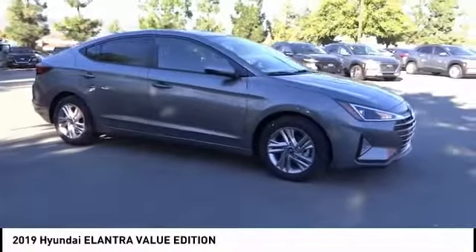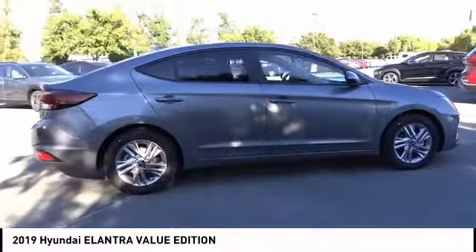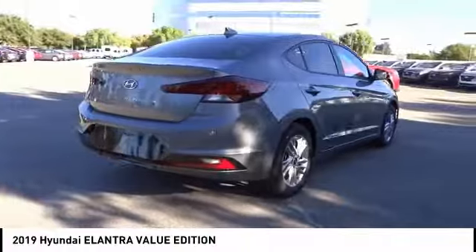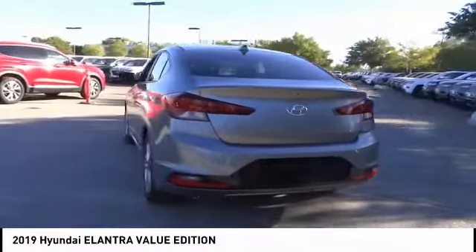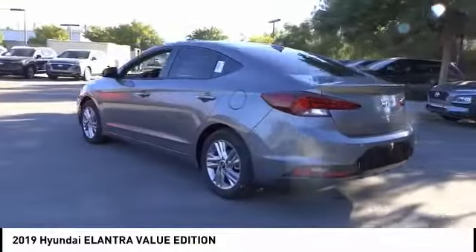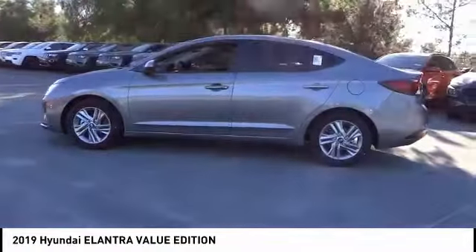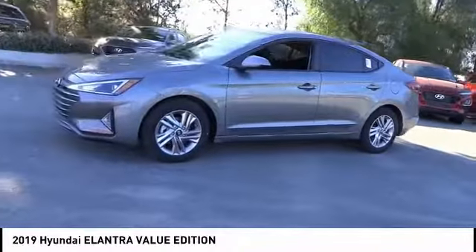Make a great choice today with the 2019 Elantra. The Elantra boasts the most interior room in its class and gets an exceptional 35 miles per gallon. With its luxurious standard features, the Elantra is an easy choice and is priced below $25,000. This vehicle has less than 100 miles.